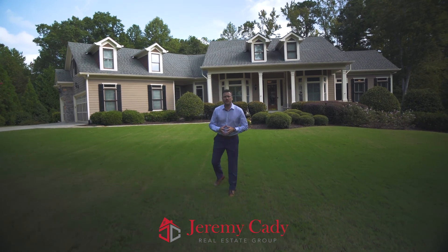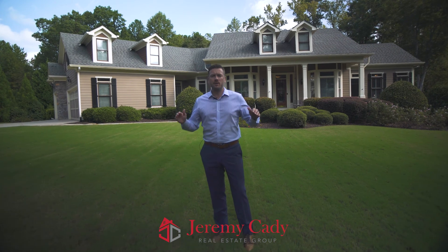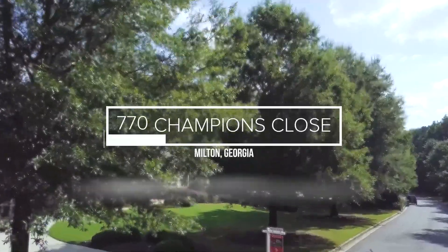Hi guys, my name is Jeremy Cady with Keller Williams Realty and the Cady Team here in Alpharetta, Georgia. Today I'm standing in front of one of our brand new listings at 700 Champions Close here in the heart of Milton, Georgia.